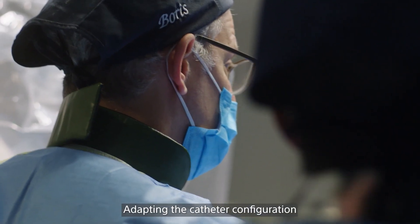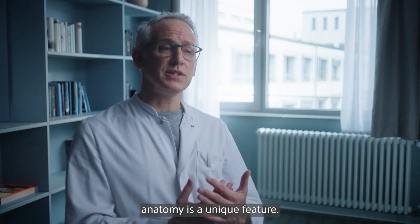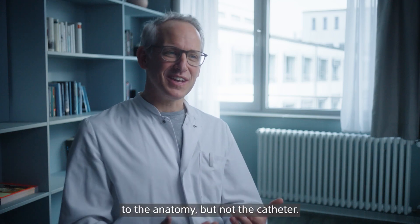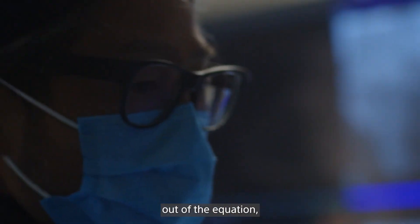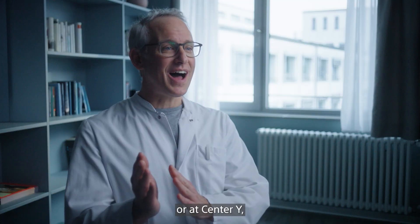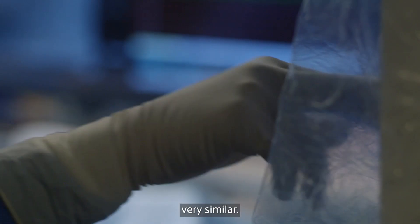Adapting the catheter configuration to the individual anatomy is a unique feature. With all other catheters, you have to adapt your approach to the anatomy, but not the catheter itself. It enables us to take most of the human factor out of the equation, meaning that whether the treatment is delivered at center X or at center Y doesn't matter because the result will be very, very similar.